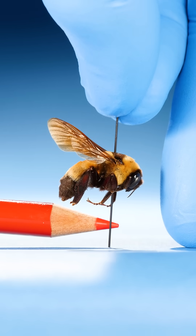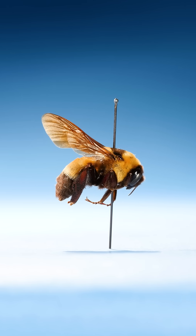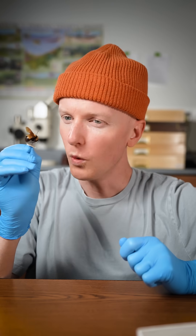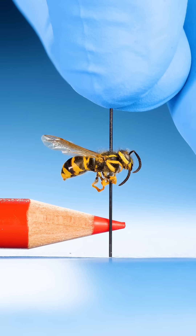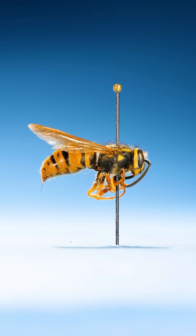This is a worker bumblebee. Queen bumblebees are much larger, which makes me wonder: what's the largest queen? Well, maybe it's a wasp. Their queens are just a little bigger.